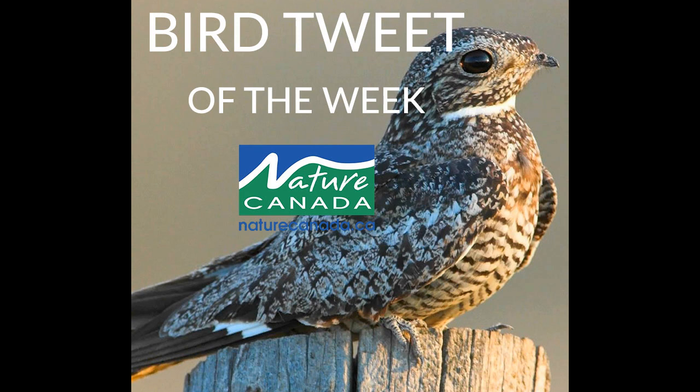Other than by sight, it's easiest to detect nighthawks on summer evenings by their urgent nasally call. Another telltale sound is the male nighthawk's booming dive, produced by forcing air over the wingtips. These dives are done during courtship and to ward off intruders.